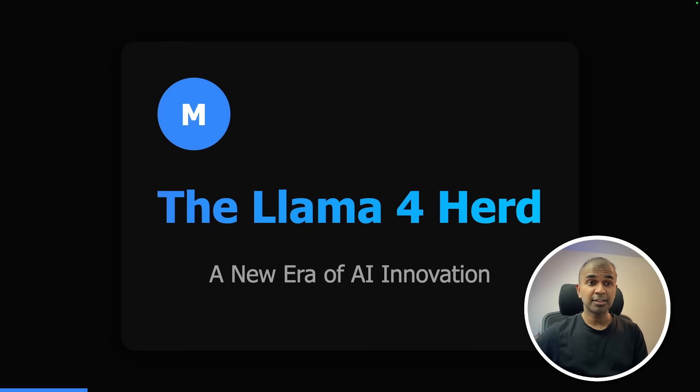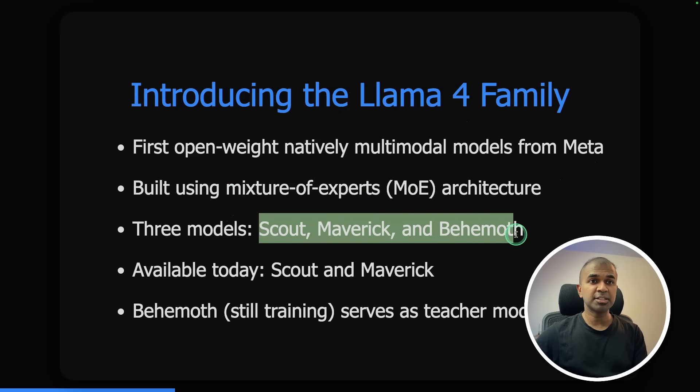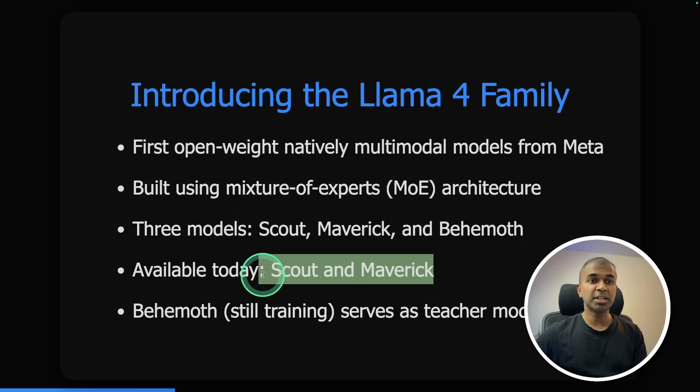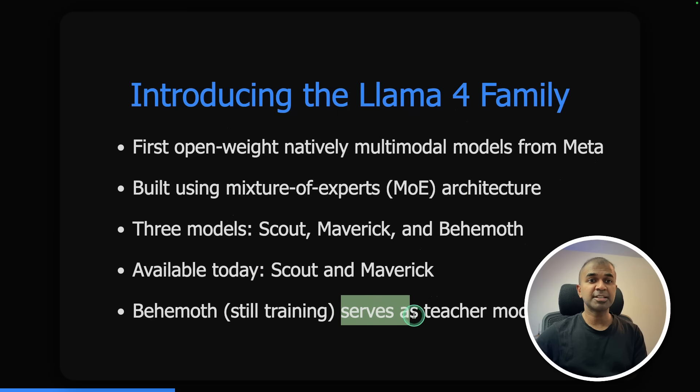Llama 4 ushers a new era for the AI revolution. Introducing the Llama 4 family — the first open weight natively multi-modal model from Meta, using mixture of experts architecture with all three versions. You can try Scout and Maverick today, while Behemoth is still training and serves as a teacher model.